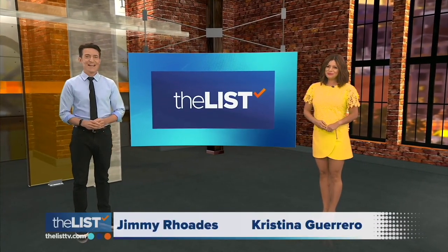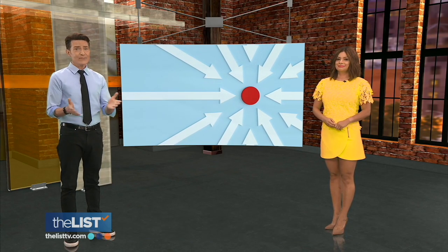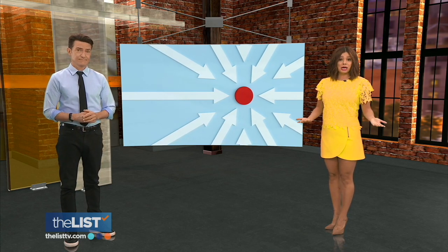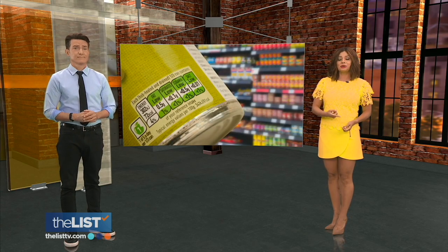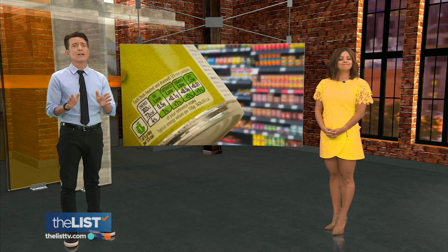Hey everyone, I'm Christina Guerrero and I'm Jimmy Rhodes. We all know marketers have one goal in mind: to get your money, so you have to take the time to learn if what they're saying is actually true. It's one thing when it's a promise to give you a lush lawn or shiny countertops, but when it's the food you feed yourself and your family, you want that info to be accurate and easy to find. But a recent study says that's not always the case.